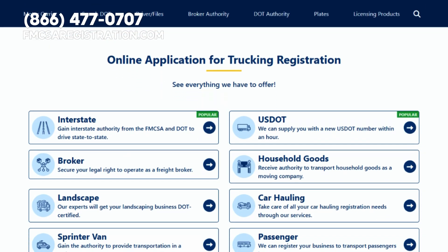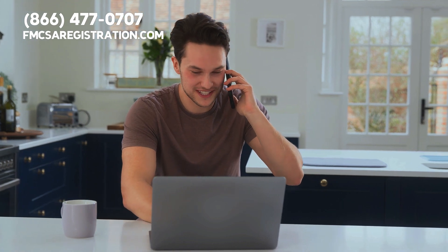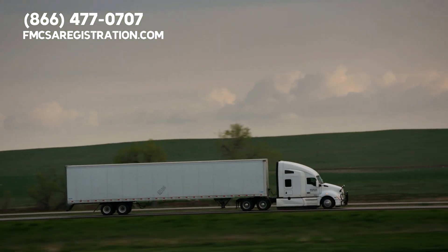FMCSA registration is here to help. Visit fmcsaregistration.com or give us a call at 866-477-0707. We've got you covered. Until next time, stay safe and keep trucking.